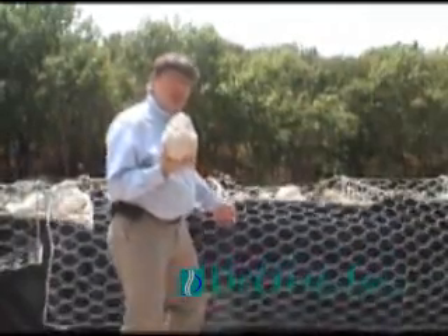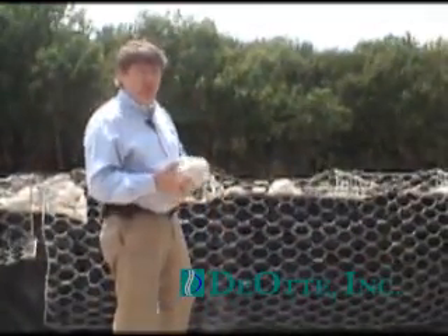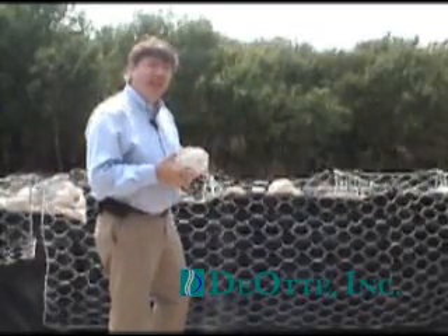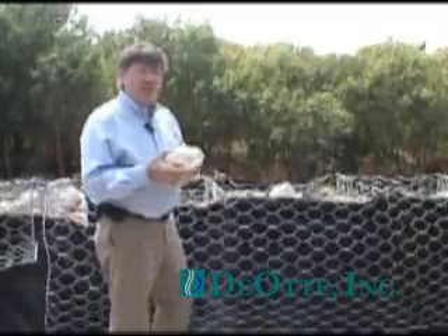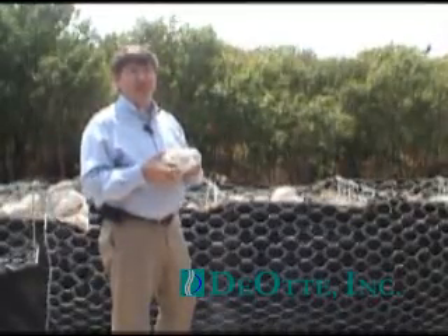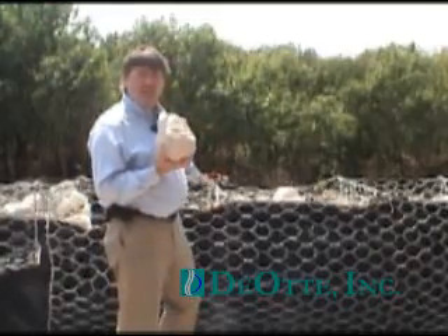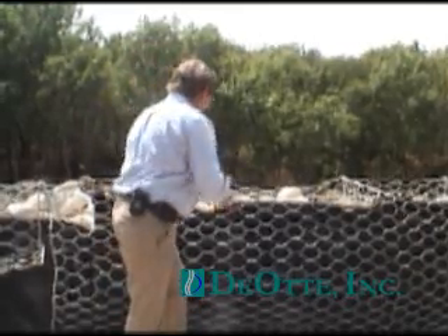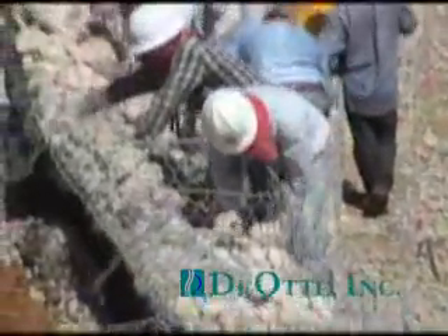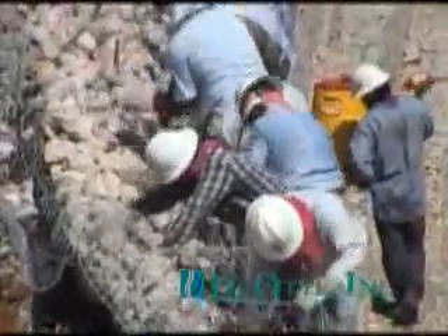Gabions are basically a twisted wire material like this. It looks similar to chain link fence material, but this is a little more complicated than that. It has a PVC coating on it as well, for corrosion protection not just against the water but also against the soil behind it. These are laid out and they've got ties in the middle of the basket, and rocks are placed in the box. The craftsmen building this wall will place these rocks so that they're very dense and don't shift or move over time.